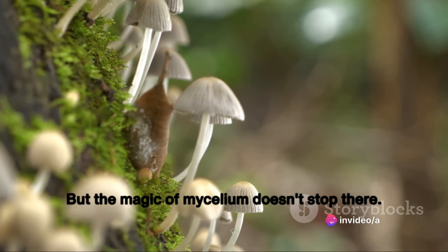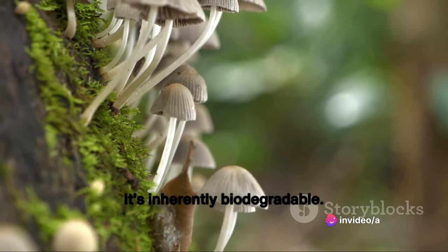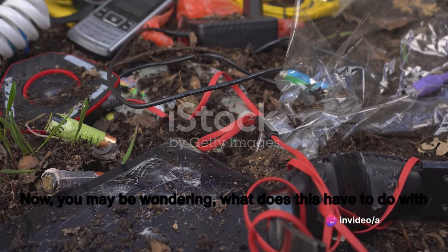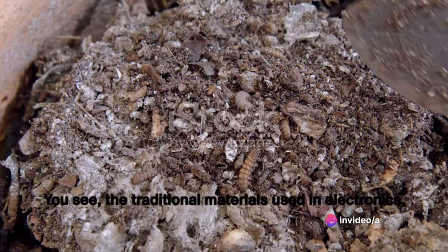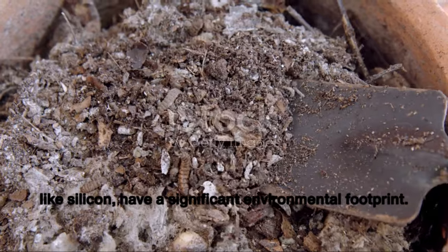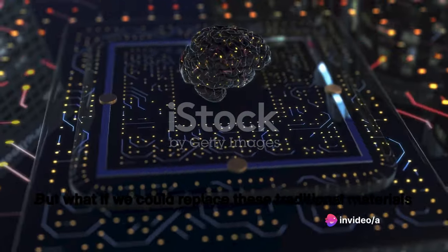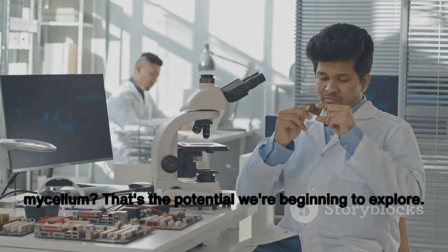The magic of mycelium doesn't stop there. It has a unique feature that sets it apart from many other natural materials: it's inherently biodegradable. Mycelium breaks down naturally over time, returning its nutrients to the earth from whence it came. So what does this have to do with electronics? The traditional materials used in electronics, like silicon, have a significant environmental footprint. They're hard to dispose of and can be harmful if they end up in the wrong places. But what if we could replace these traditional materials with something more sustainable — something like mycelium?